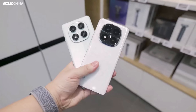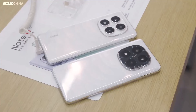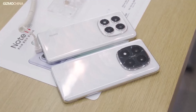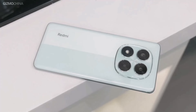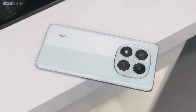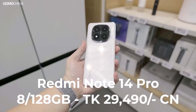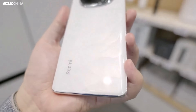Next is the Redmi Note 14 Pro. The phone delivers strong performance across all applications.